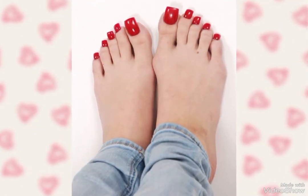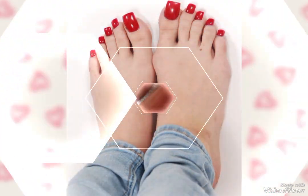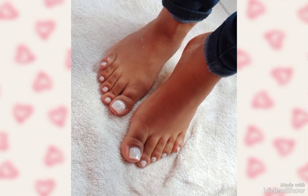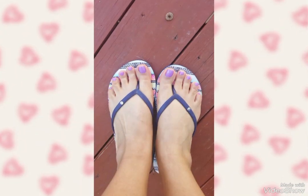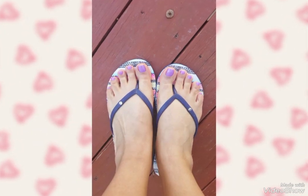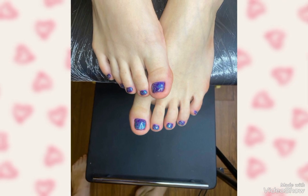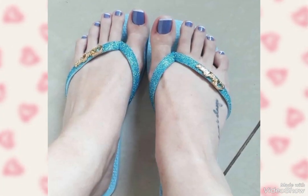I hope you guys will love these new trendy designs of toenails. You can also share these designs with all your friends. Like, share, subscribe and comment on the new designs of toenails 2024. If you guys are liking my videos and are new on my YouTube channel Toes Fashion, don't forget to subscribe.